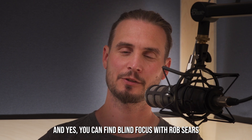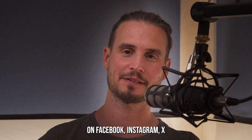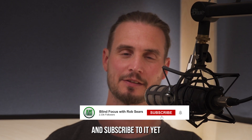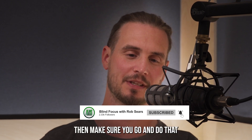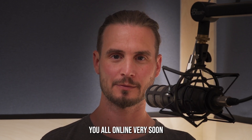You can find Blind Focus with Rob Sears on Facebook, Instagram, X, and of course YouTube. If you haven't liked the channel and subscribed yet, make sure you go and do that, and hopefully I'll see you all online very soon.